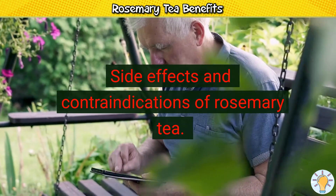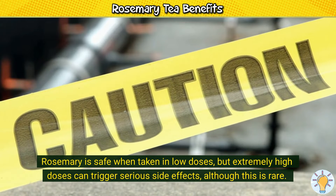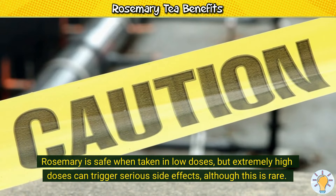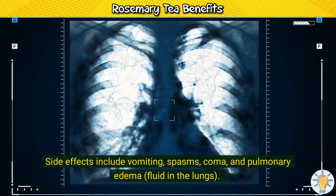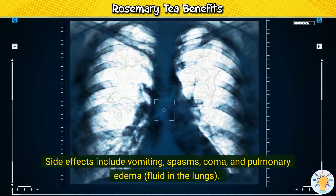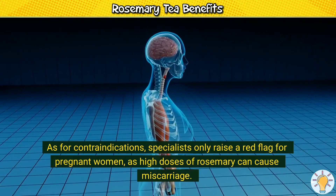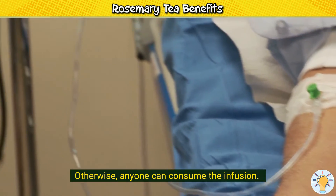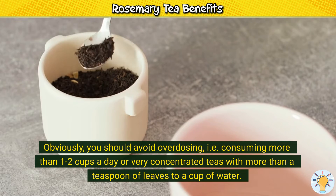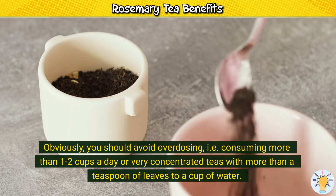Side effects and contraindications of rosemary tea. Rosemary is safe when taken in low doses, but extremely high doses can trigger serious side effects, although this is rare. Side effects include vomiting, spasms, coma, and pulmonary edema — fluid in the lungs. As for contraindications, specialists only raise a red flag for pregnant women, as high doses of rosemary can cause miscarriage. Otherwise, anyone can consume the infusion. You should avoid overdosing, i.e., consuming more than one to two cups a day or very concentrated teas with more than a teaspoon of leaves to a cup of water.